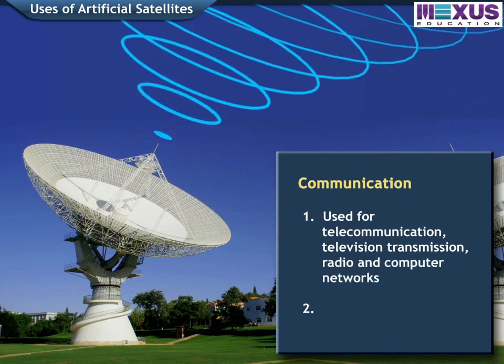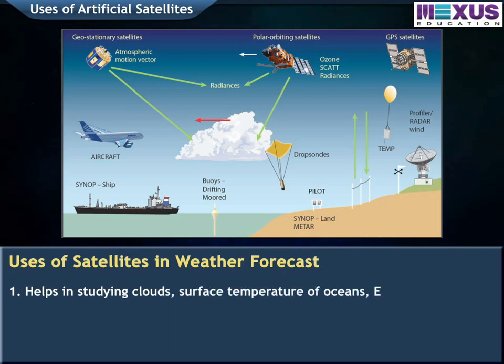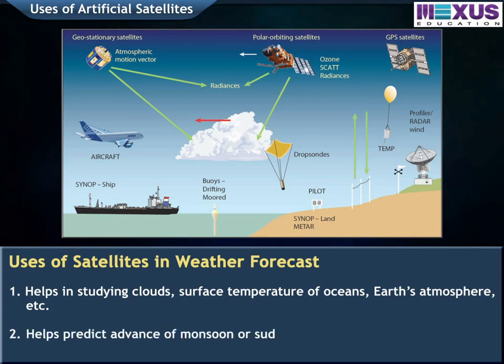Satellites also help in supporting spying and other military activities. For weather forecasting, satellites take photographs of clouds and provide useful information about surface temperature of oceans, temperature of various layers of atmosphere, humidity in the atmosphere, etc. They also forecast monsoon or sudden climatic changes that can cause hurricanes or storms.